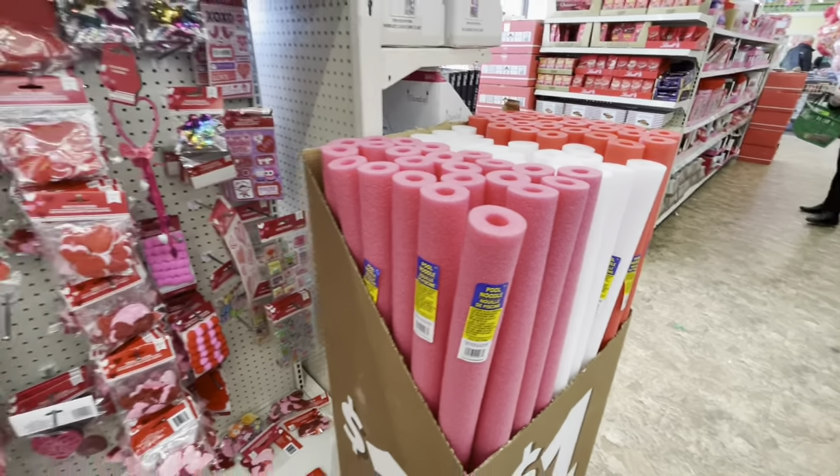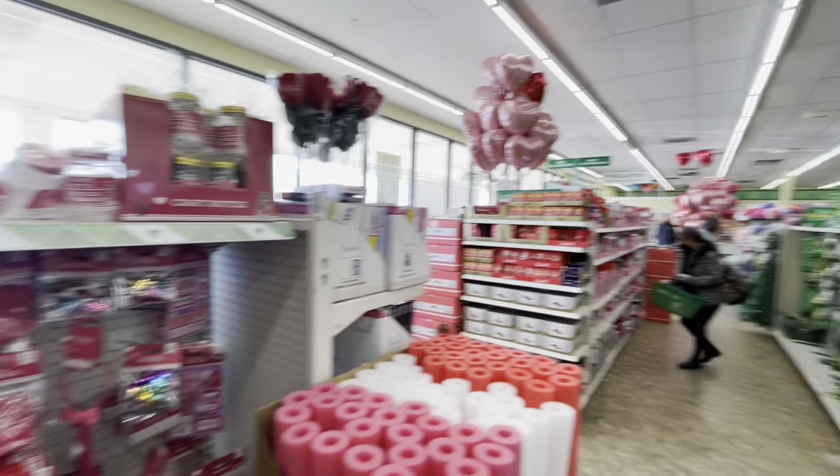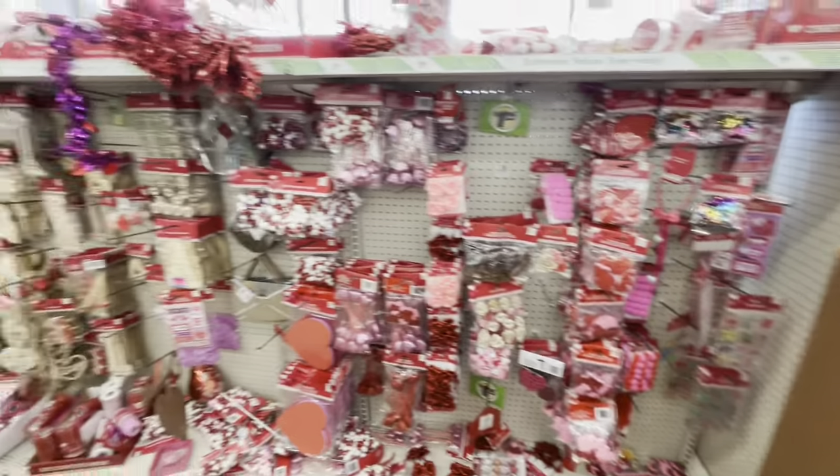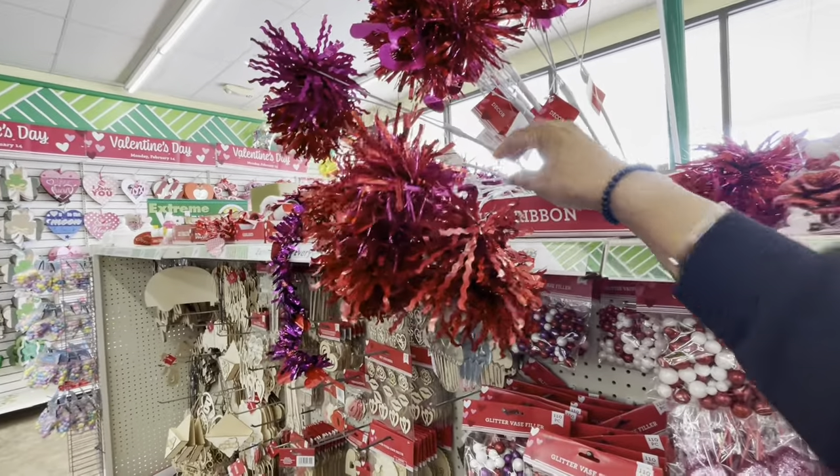Just lots of candy, guys. They have tons and tons of balloons over there if you guys can see those. They still have the little decor here.